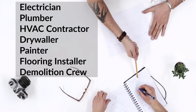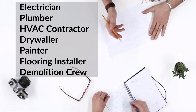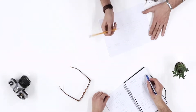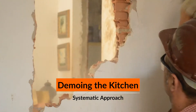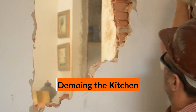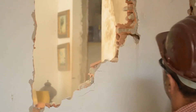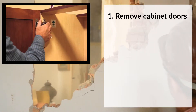Let's go over the details in the next video. First, demoing the kitchen: although you may get personal satisfaction by smashing into a wall like in a movie, it's better to employ a systematic approach. First, remove cabinet doors — this makes demolition easier for you.